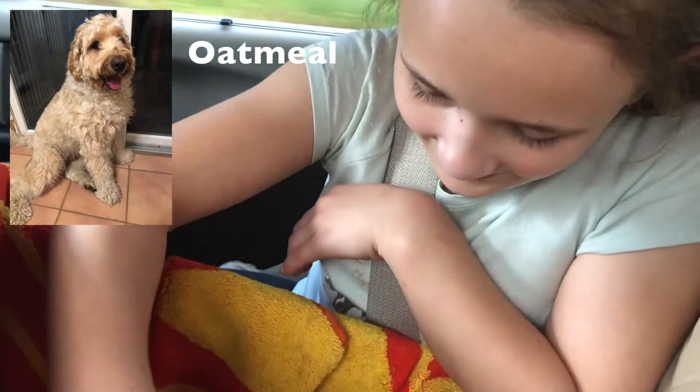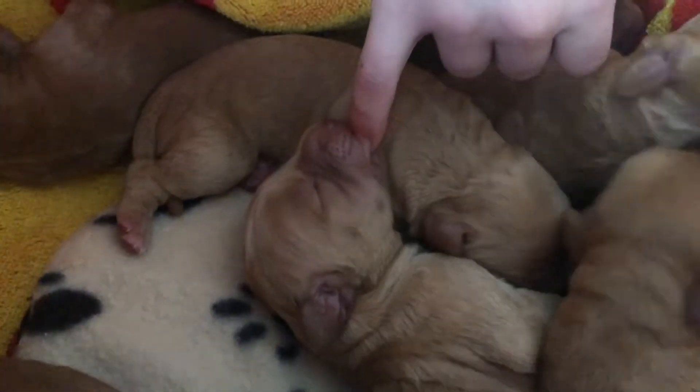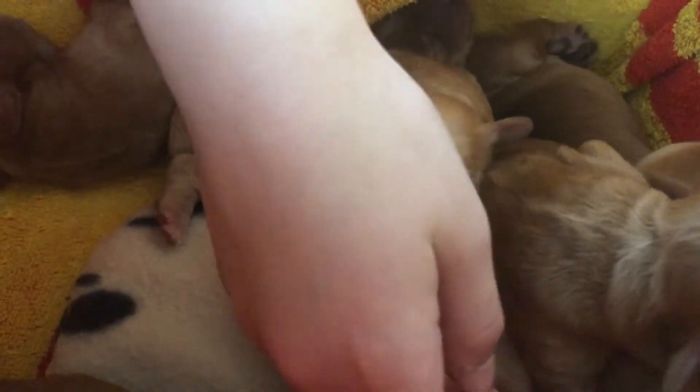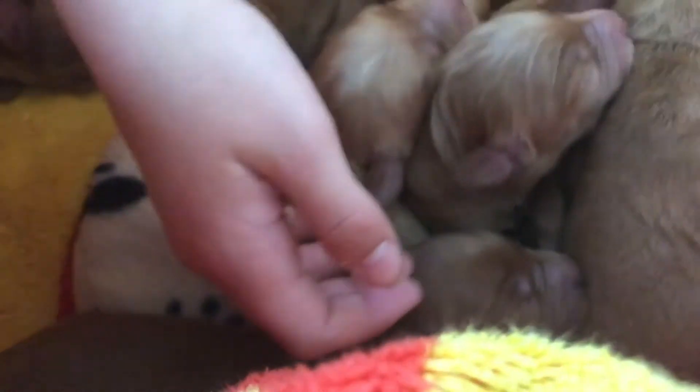It wants to nurse. It's nursing! It's also kind of terrible at it, but that's okay — you'll get better. Now, this one might be Carrots. I think this is Carrots. Are you getting squished? I'm not sure I like the look of that puppy.